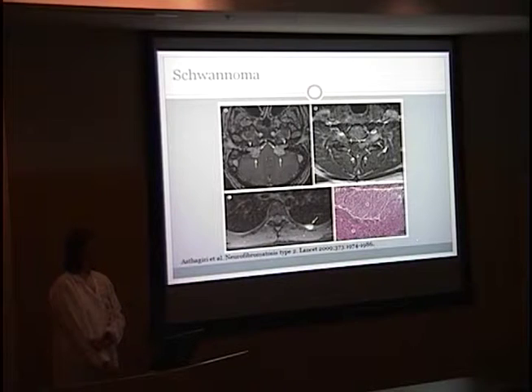This is an axial T1 image with contrast of the brain, which shows the bilateral vestibular schwannomas with the arrow pointing here. You also have extension of the schwannoma, and here you have a dumbbell-shaped schwannoma which is actually pressing on the spinal cord. This is a schwannoma involving the intercostal nerve.